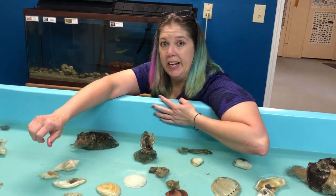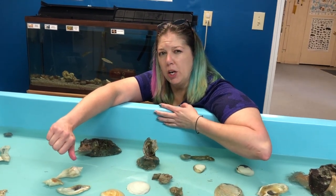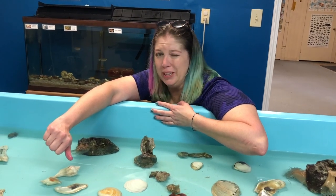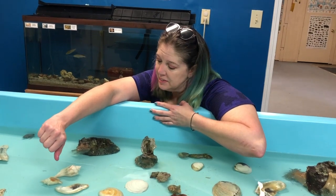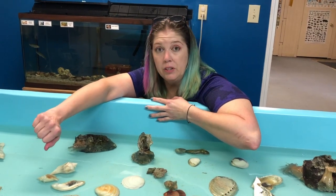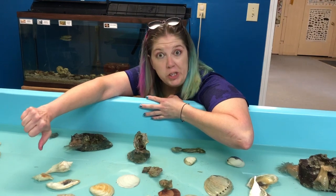They say it tastes like a hybrid of veggies and pork, then has a fishy aftertaste. I'm not that hungry yet — I'll just believe them. So that's a little bit about our sea anemones that we have near us at the Gulf Coast. Go check them out sometime.